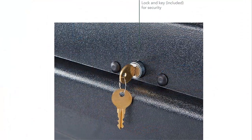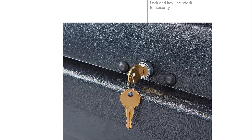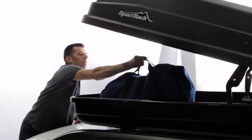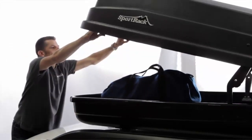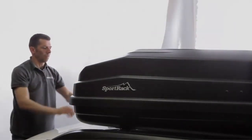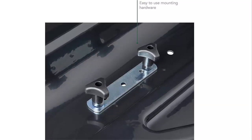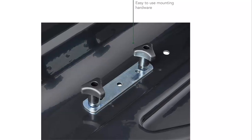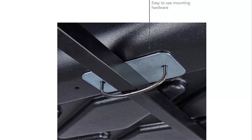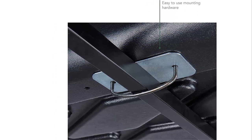Easy installation — quick-release hardware mounting system for quick on-off. Inside knobs tighten or release to secure or remove the box to your roof rack. The Sport Rack SR-7018 Vista XL is a spacious but aerodynamic rooftop cargo box providing 18 cubic feet of waterproof storage space atop virtually any roof rack. The angled contours help it cut quietly through the air, and its durable ABS plastic construction keeps stowed gear dry while providing resistance to impact strikes and UV rays.